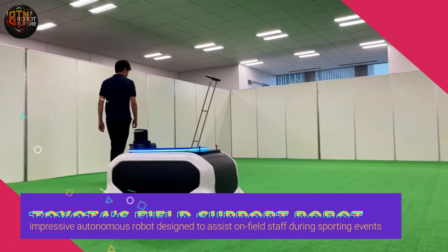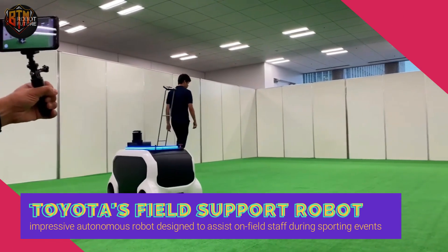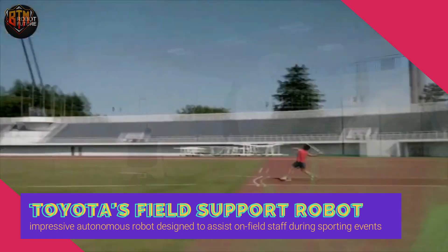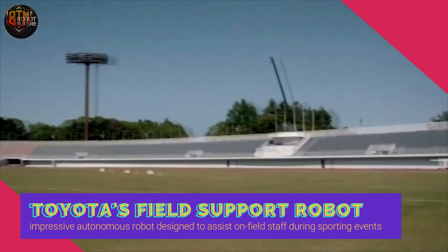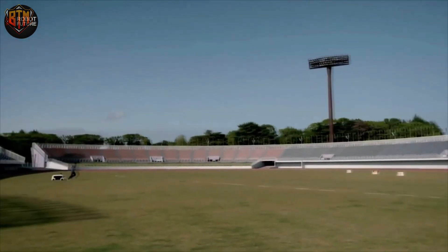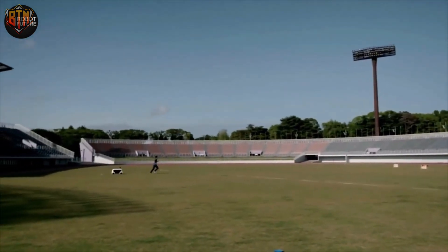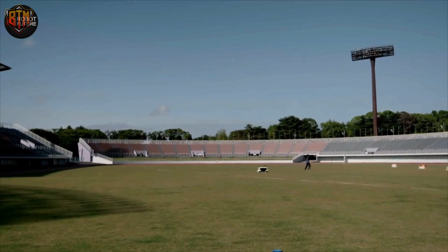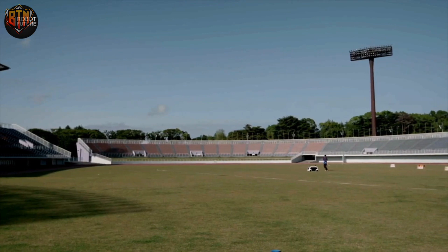Toyota has created the Field Support Robot, or FSR, an impressive autonomous robot designed to assist on-field staff during sporting events. The FSR can quickly and efficiently pick up shots, puts, and javelins, and autonomously follow a field crew member to the location of a tossed object, where it patiently awaits its payload. The robot can plan the most efficient route to its destination and operate for up to two hours on a single charge, reaching speeds of up to 20 kilometers per hour.